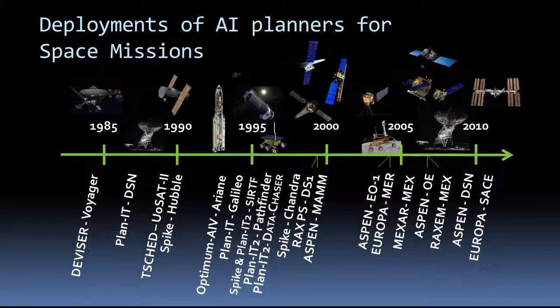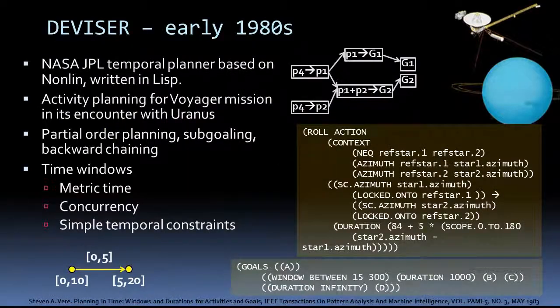I'll briefly describe the history of AI planning and space applications — some of the planners and their deployments spanning 30 years. In the early 70s, JPL began designing a Mars rover and recognized that the rover would need planning capabilities. That's about the time JPL began research in planning. In the early 1980s, the divisor planner was used for activity planning for the Voyager mission and its encounter with Uranus. Like many of the planners from the 80s and 90s, it was written in the functional programming language Lisp, inheriting traits from the nominal planner such as partial order planning, sub-goaling, and backward chaining.